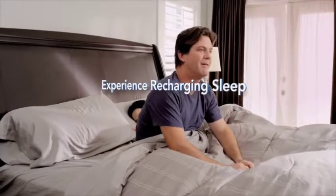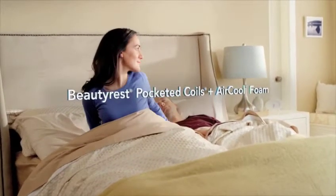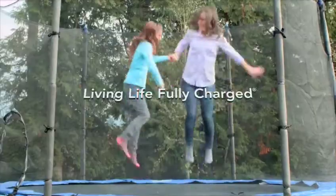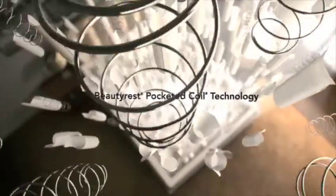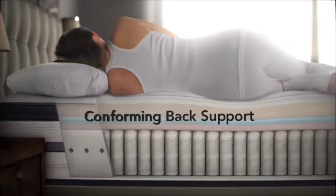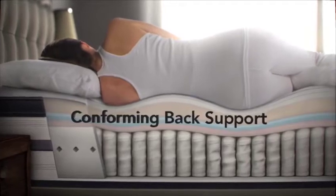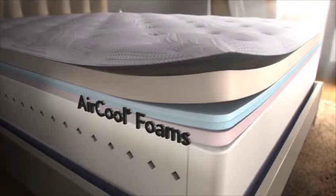It's time to live wider awake. Experience recharging sleep with a Beautyrest mattress featuring a fusion of Beautyrest pocketed coils and our innovative AirCool foam. Together, they deliver the comfort you want and the support your body needs so you can wake up ready to live life fully charged. Beautyrest's pocketed coil technology allows each coil to adjust individually to the weight and contour of your body to provide conforming back support. On top of the pocketed coils are layers of our AirCool foam and AirCool memory foam.